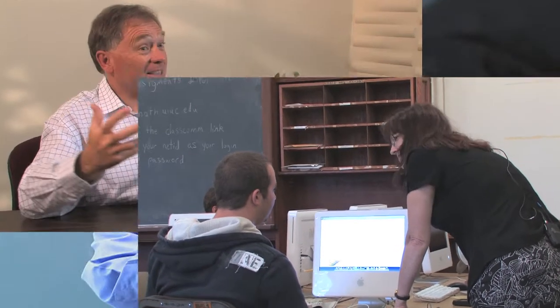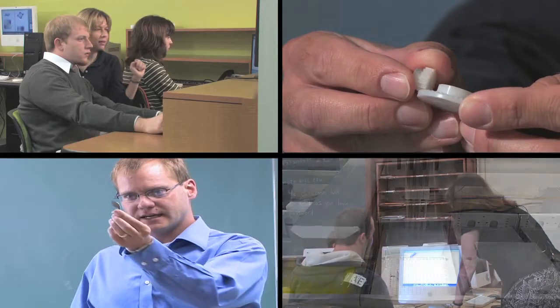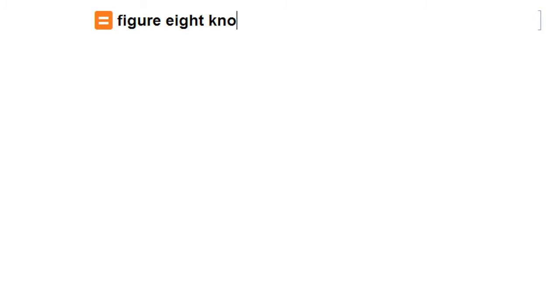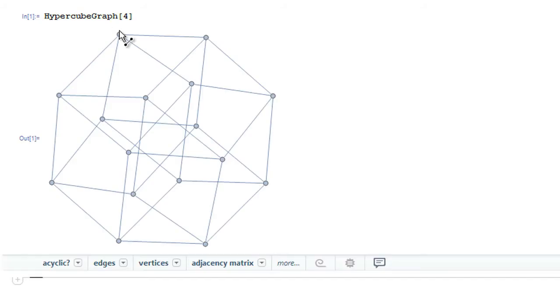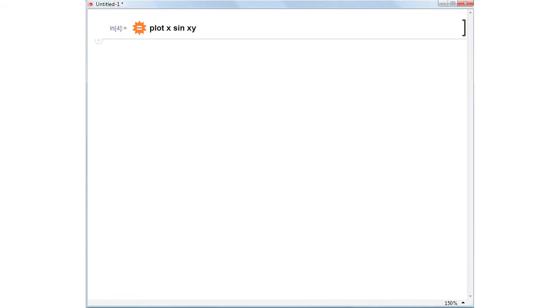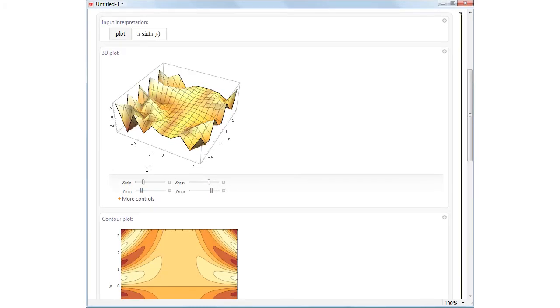We'll share user success stories and show you how to replicate that success in your work, no matter the field. Learn about ways to quickly perform powerful calculations with everyday English or convenient menus, thanks to a suite of user-friendly input methods — from drag-and-drop components and palettes, to a revolutionary new way of converting plain English into commands.